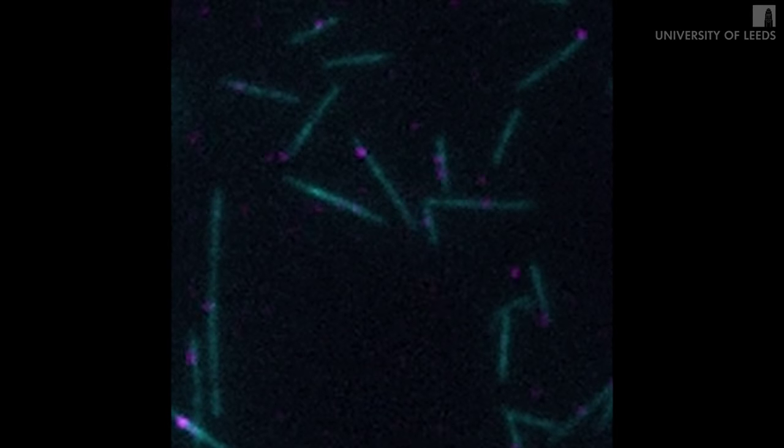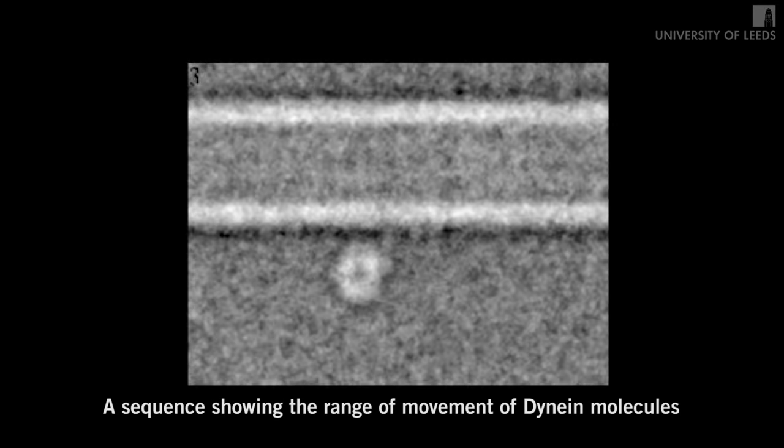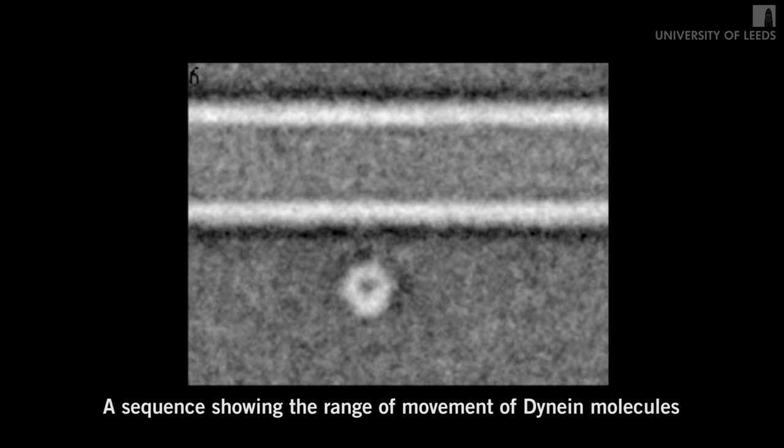In our study, we set dynein molecules running along their molecular tracks in the lab, and then froze them in mid-stride by cooling them at a million degrees a second. Then, using a cryo-electron microscope, we took thousands of images of the frozen motors in action. By combining many images, we were able to sharpen up the details of the molecule and build up a dynamic idea of its movement.